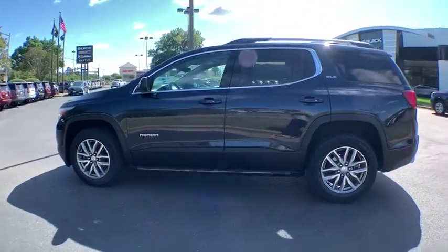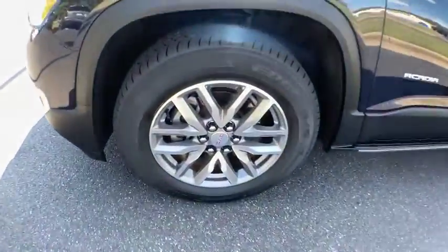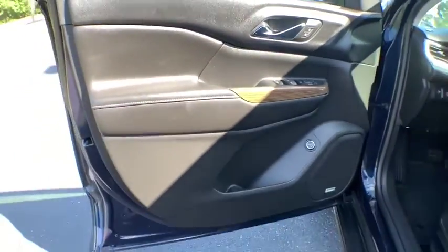Power liftgate, Bose sound system, traction control, dual airbags, power steering, four-wheel disc brakes, universal garage door opener, electronic stability control, fog lights, security system, compass.